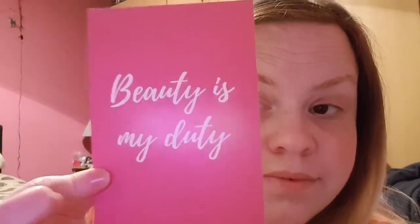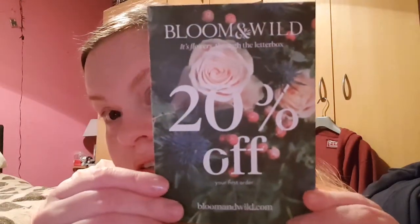We get this card and it says 'Beauty is my duty' — I've had this before. Then there is Bloom and Wild, it's flowers through the letterbox, 20% off your first order. I'll leave the details if anyone wants to use it.